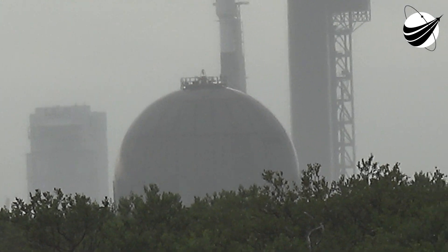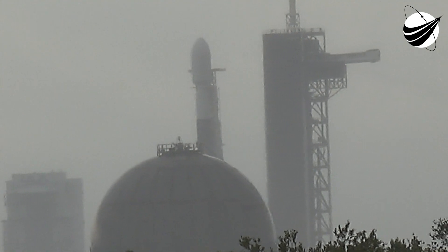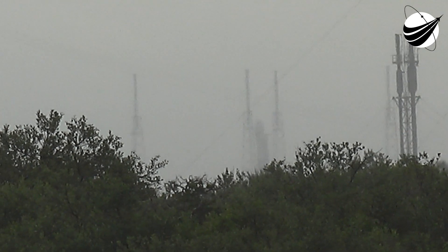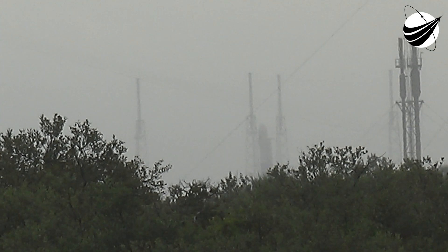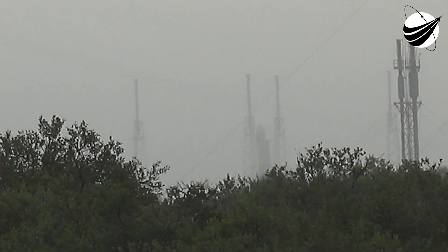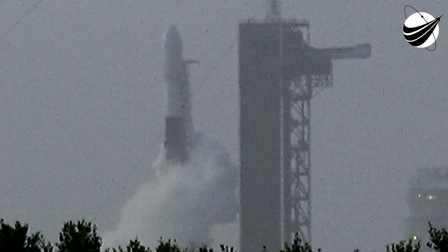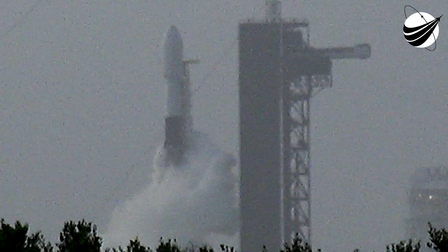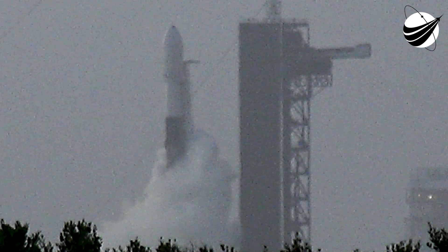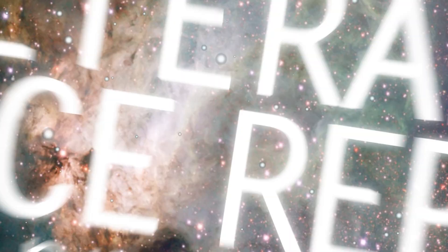Mission details: Starlink 13, Pad 40, GPS 3, October 5th, 2020. One of the fairing halves is brand new, but the other previously supported two Starlink missions — one in May of 2019 and another in March of this year. We will be attempting to recover both halves today using our recovery ships named Mistry and Mischief.